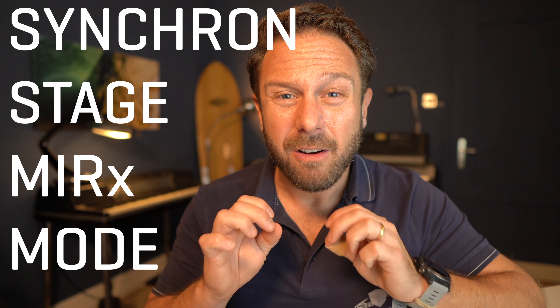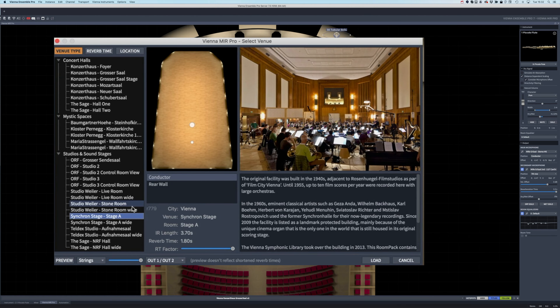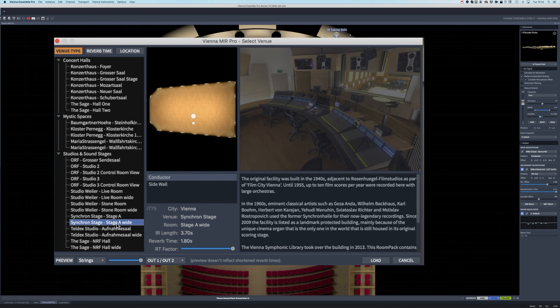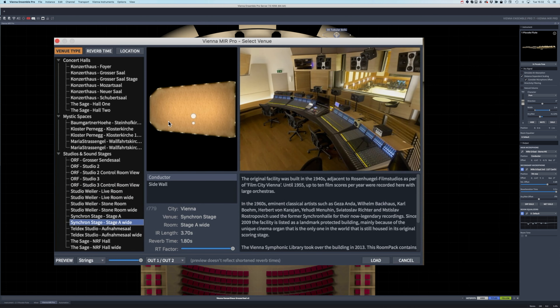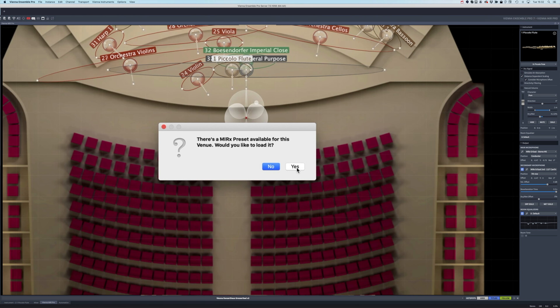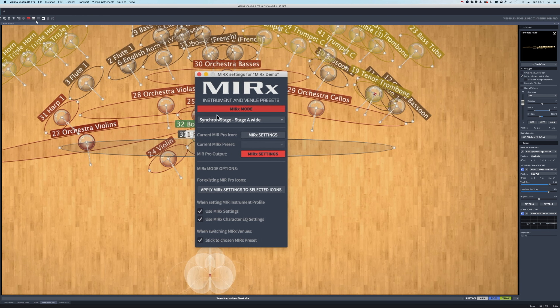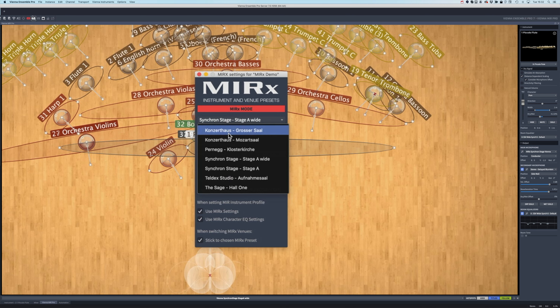Having said that, a new exclusive MIR X mode for Synchron Stage is now available for all owners of Room Pack 6, which features our Synchron Stage Vienna from a classic perspective and a wide perspective — which is how we are recording all our Synchron Series products. This is the perfect integration tool for your Vienna Instruments collections and Synchron products with our high-class multi-microphone Synchron Series products.